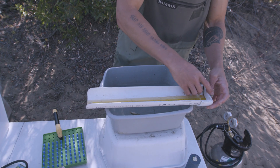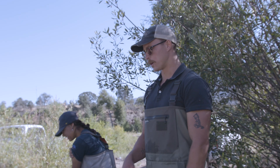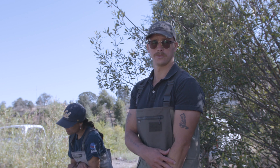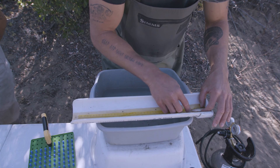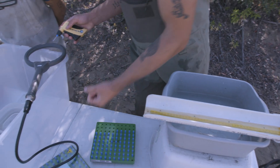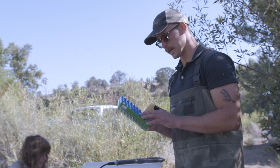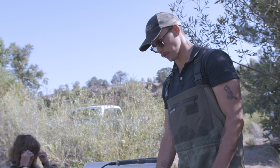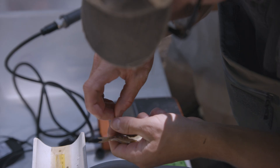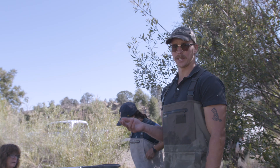We tag every fish that's 65 millimeters or above. Here's a coho at 66 millimeters — I'll run it through. These are called PIT tags. PIT stands for Passive Integrated Transponder, and essentially they're little capsules that allow us to identify individual fish. They each have a unique 15-digit code.